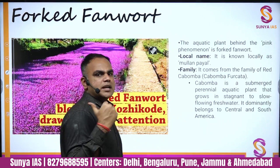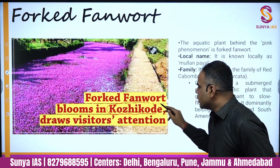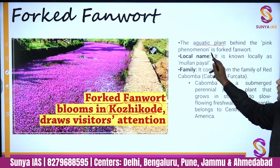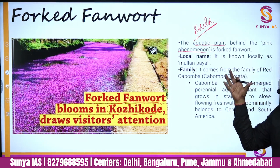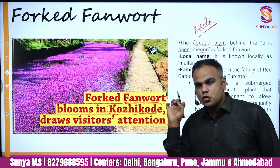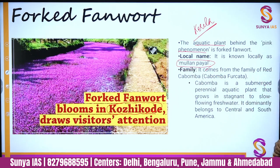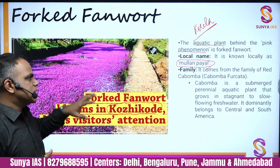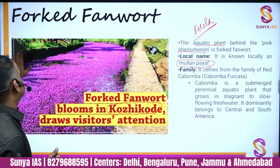An image you might have come across in current affairs shows a pink blooming phenomenon — this is the forked fanwort, an aquatic plant that bloomed in Kozhikode, Kerala. The massive blooming of this aquatic plant is creating an invasive phenomena, giving the water a pink color. It is locally known as 'Mullen Pyle.' This is yet another invasive species issue in Kerala.